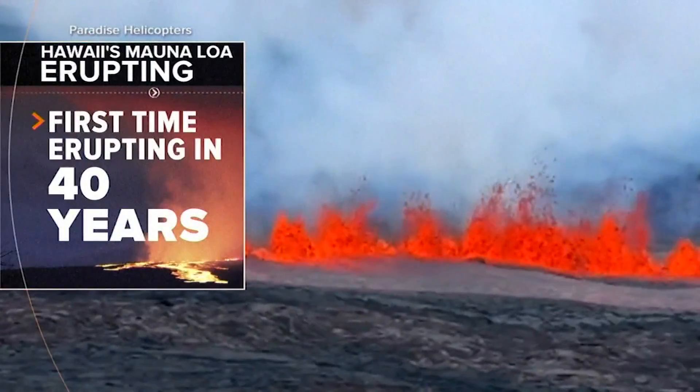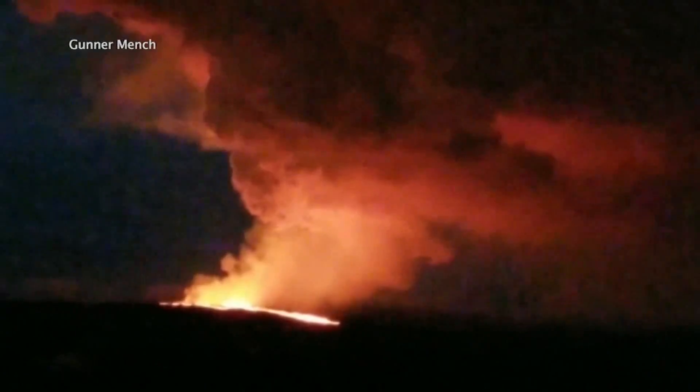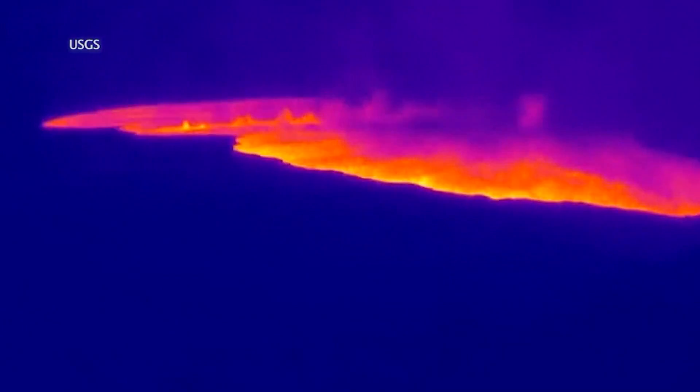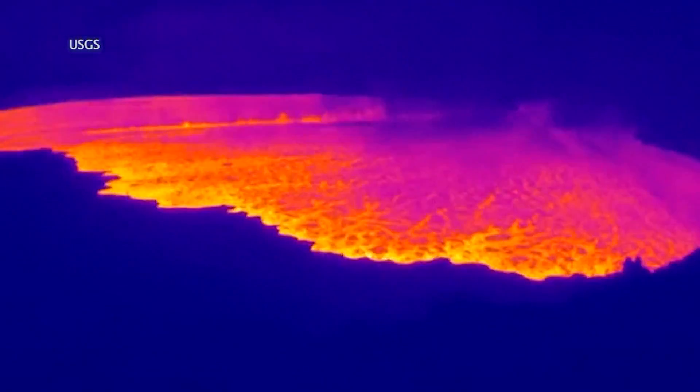For the first time in nearly 40 years, Hawaii's Mauna Loa is roaring back to life, with streams of red lava gushing down the volcano. We were way overdue for a Mauna Loa eruption. These thermal videos showing the incredible moment of eruption.